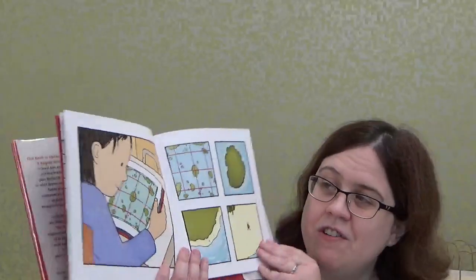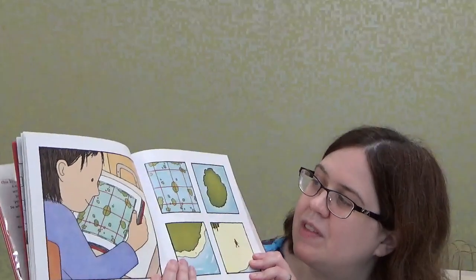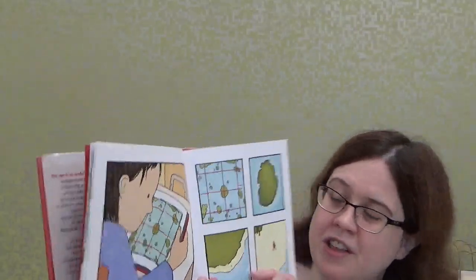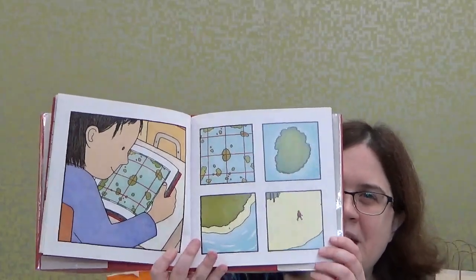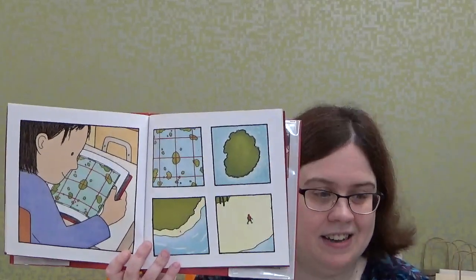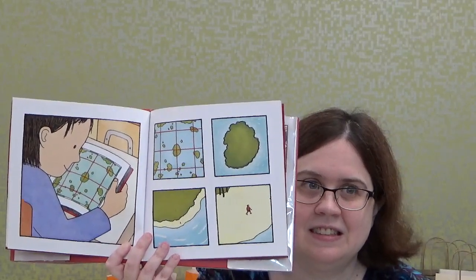The boy is very curious so he opens up the red book, and it looks like he sees a variety of different islands. Then it zeroes in on one particular little island, and then it looks like a beach on that island. And look — there's another boy walking on the beach! How cool is that? Could this be real life? Could he be part of the story? Let's see.